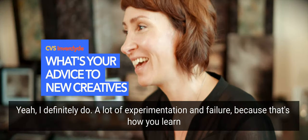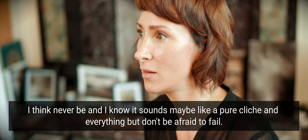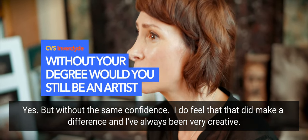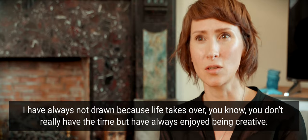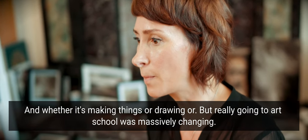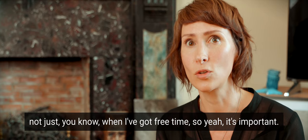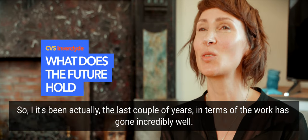Definitely do it — a lot of experimentation and failure, because that's how you learn. I know it sounds like a cliché, but don't be afraid to fail. Going to art school was massively life-changing — it really gave me the confidence to understand that this is something I could actually do and not just when I've got free time. I've always been creative, always enjoyed making things or drawing, but really art school made the difference.